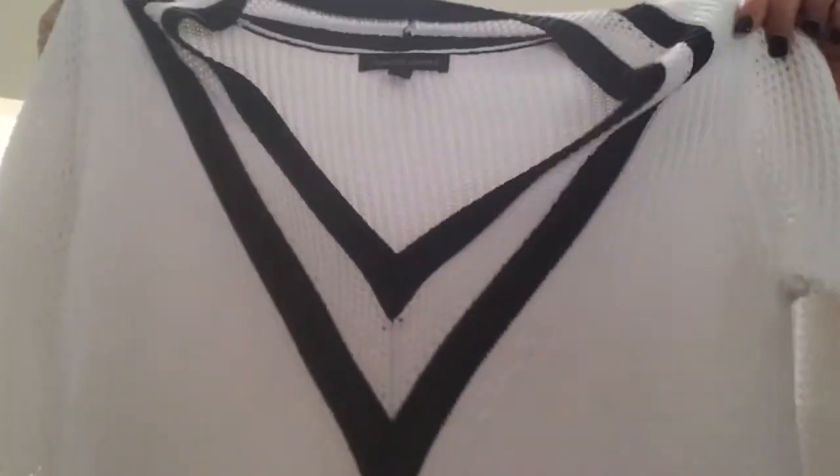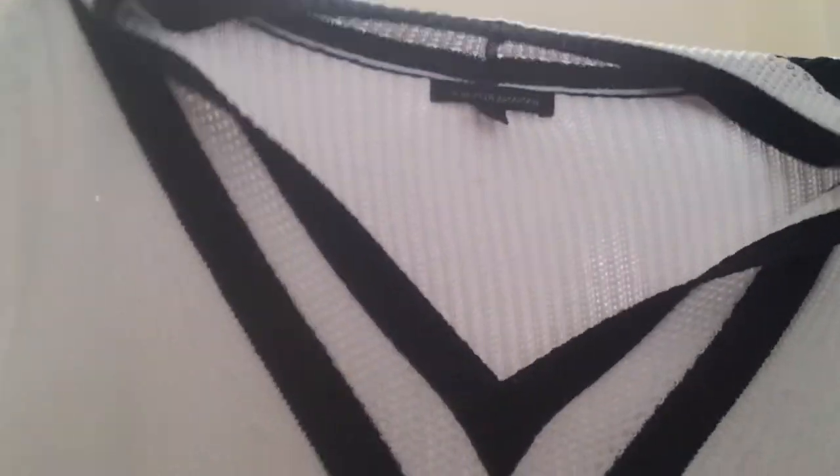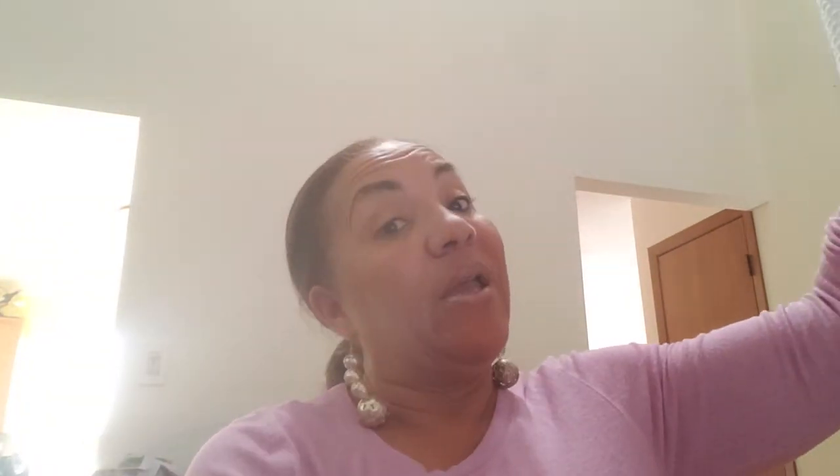First off, I found this sweater by Banana Republic. Now this is a small, but I believe I can do something with it. Look at that neckline — it is white with black striping in there. This is a long sweater; in fact, it may fit as a dress. I'll probably wear it with leggings though. So that was $4.